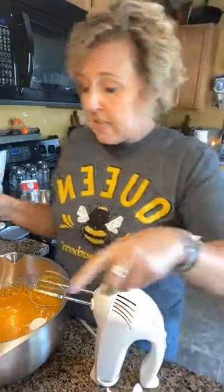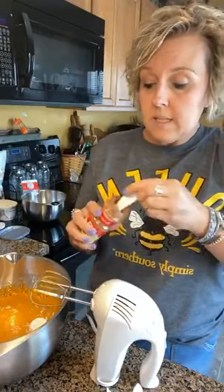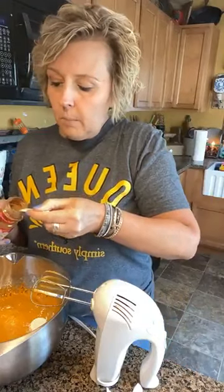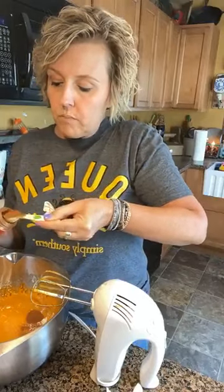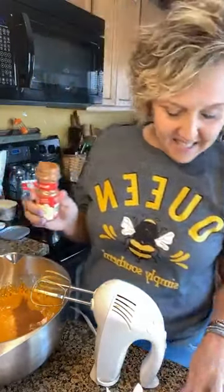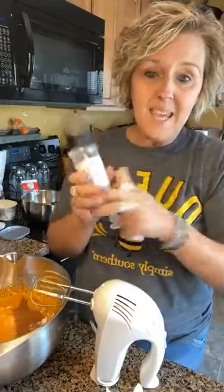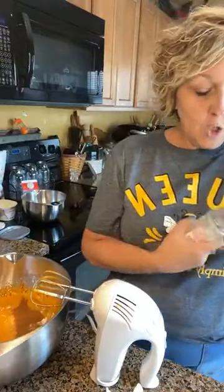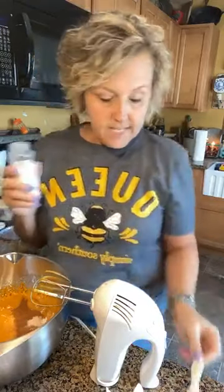Now we are going to do two teaspoons of cinnamon. Cinnamon is so delicious in anything pumpkin — so there's one teaspoon and two teaspoons. Now we're going to do a fourth of a teaspoon of salt, and you know my favorite — pink Himalayan salt. It is great to keep you hydrated, so we love to add it in everything that we cook.